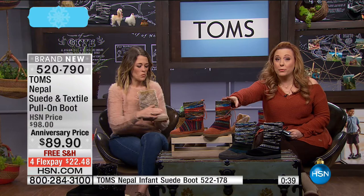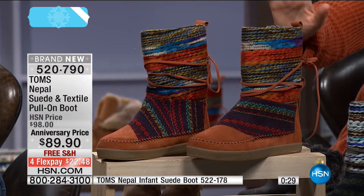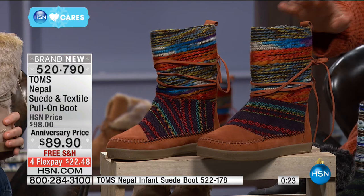In our final seconds on this great Nepal boot — this was launched here, sold out. First time seeing it again is right now. Sale price, $22.48 is your FlexPay. I love this color — I literally have so many things this color. $22.48, free shipping and handling.